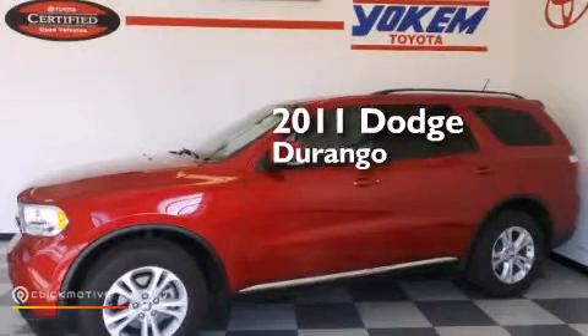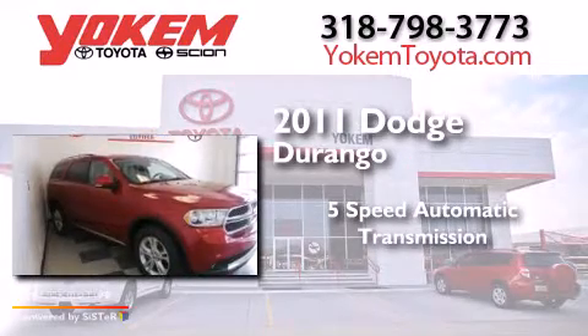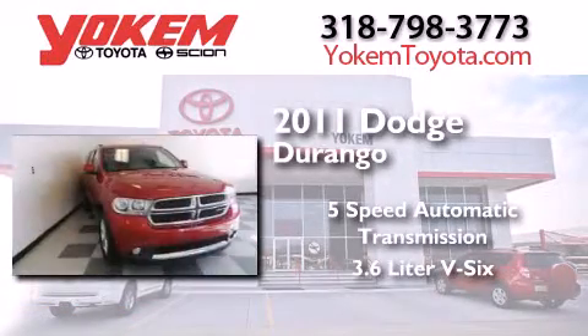This is a 2011 Dodge Durango. This SUV has a 5-speed automatic transmission and a 3.6-liter V6.